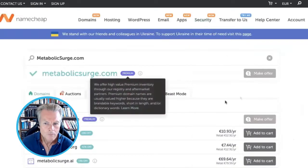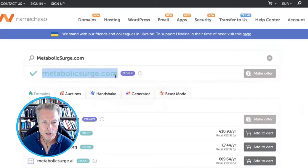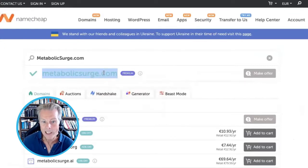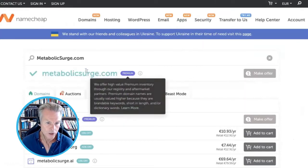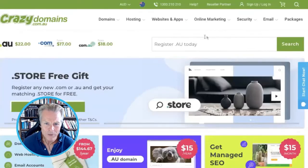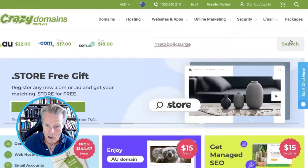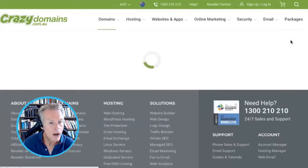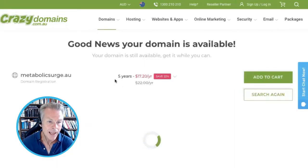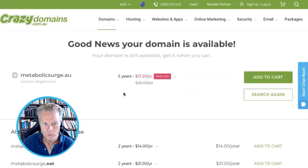MetabolicSurge.com has been taken and that's on Namecheap. But what if I want the .com.au? I want to sell this product in Australia, for instance. Gone are the days, really, when you have to have the .com — those days are gone. But if you feel you need it, it's much easier to go with your country one instead. You can get MetabolicSurge.au in Australia for your particular brand name. I suspect the .com.au would be available too.